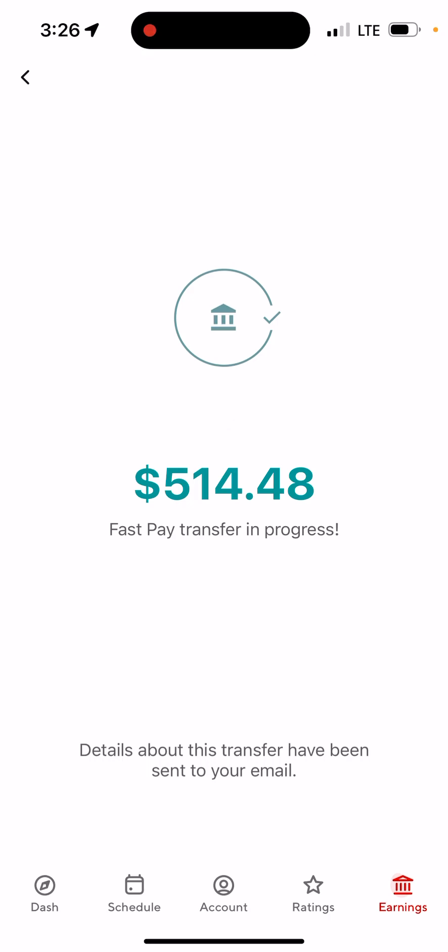Go ahead and tap the red Transfer button for $514.48. Once you press it, it should be processing and will say 'Fast Pay transfer in progress — details about this transfer have been sent to your email.'